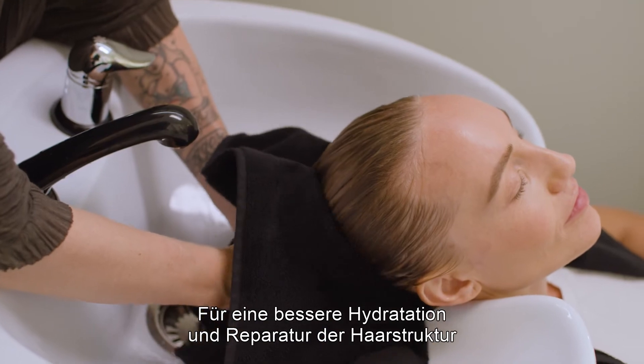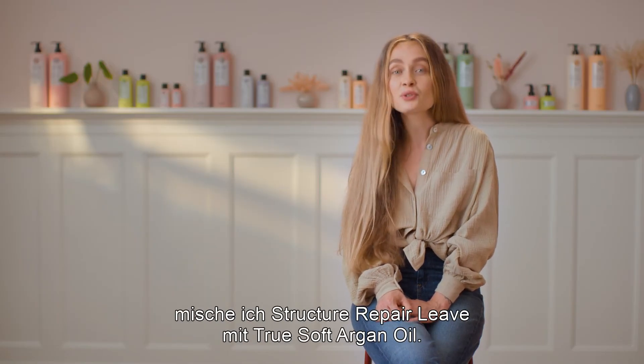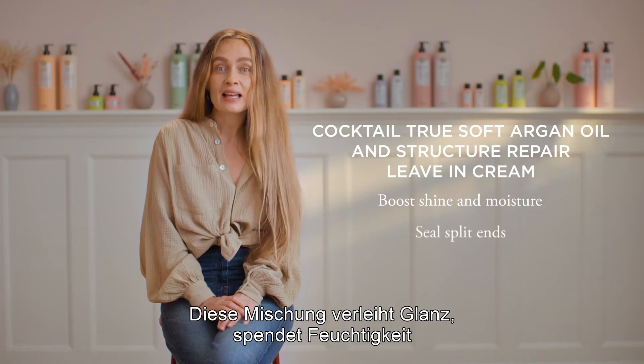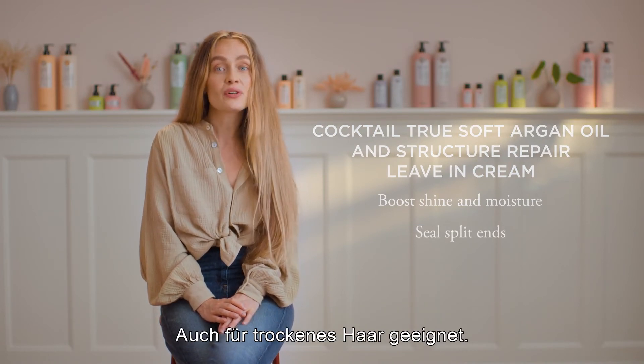To maximize moisture and repair the structure, I mix Structure Repair Leaf In Cream together with True Soft Argon Oil to create a new formula and add it into damp hair. This mix will boost the shine and moisture and will also seal split ends in an easy way. It can also be used on dry hair.